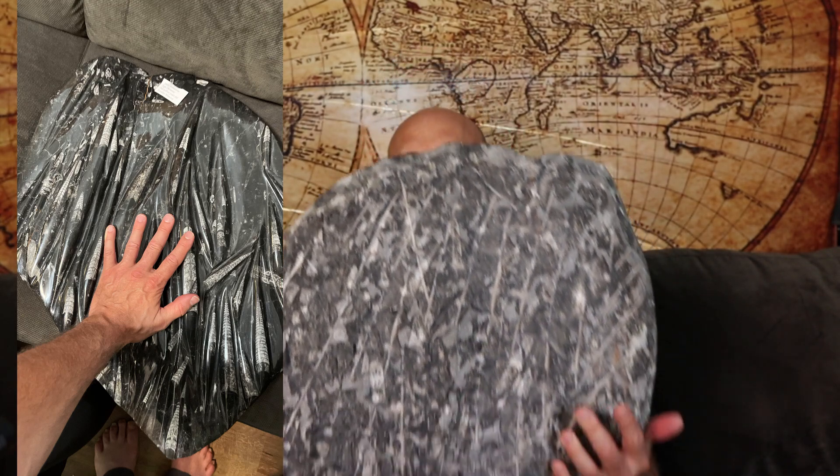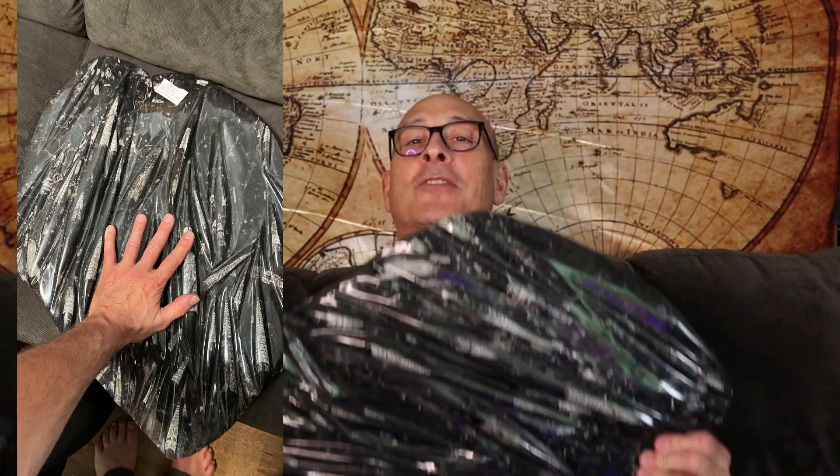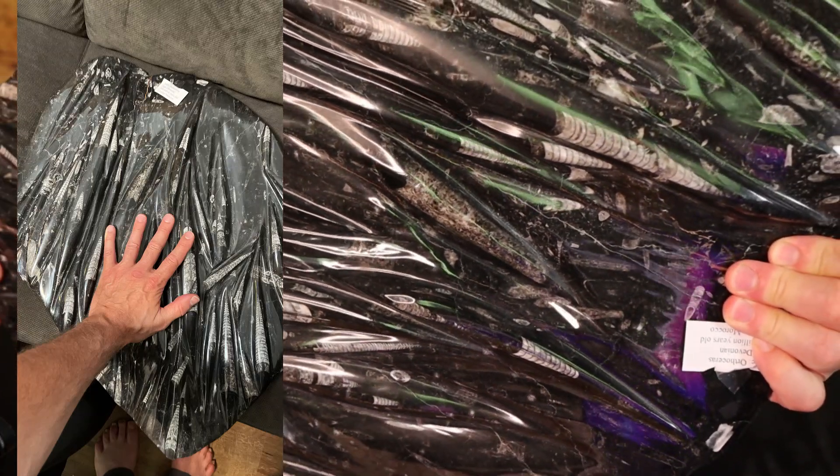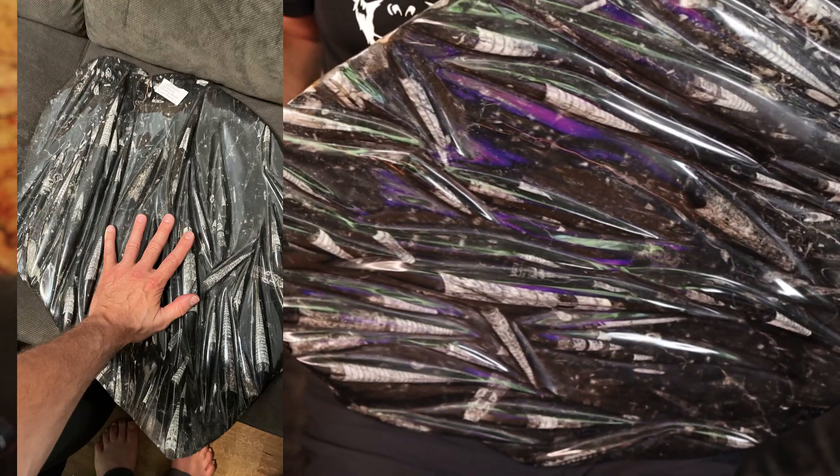Let me show you one more thing — the second fossil my wife fell in love with. She said, 'I have to have this.' We bought it too, and it's really heavy. It's Orthocharis, a squid-like creature. What this shows is mass mortality — a lot of things died very close to one another at the same time. I'll turn it over and show you the front side. Those are all squid-like creatures, all dying at the same time.